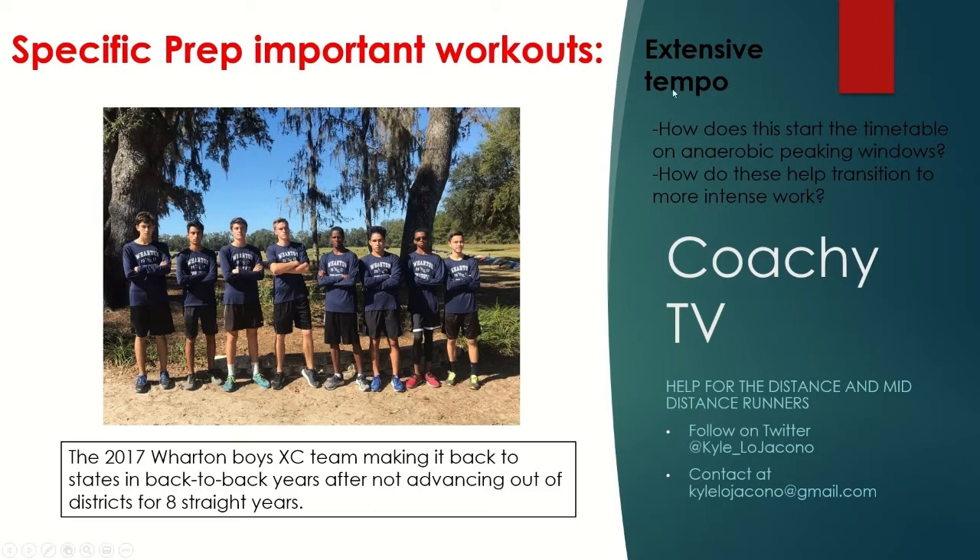How do these extensive tempo workouts help transition to more intense work? When we look at the actual fictitious macrocycle for specific prep, you don't do a lot of these. You do them at very specific reasons for a specific time. Like if you saw the previous video — medium hill intervals — which transitions between general prep and specific prep, they're meant to be more of a bridge: get things started, get you ready for more intense work. And these can also be done as placeholders a little bit later on.